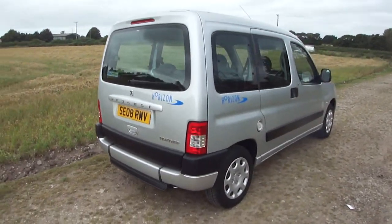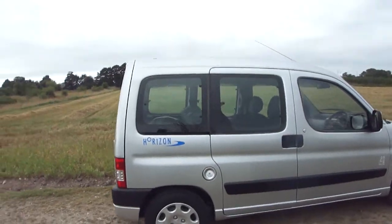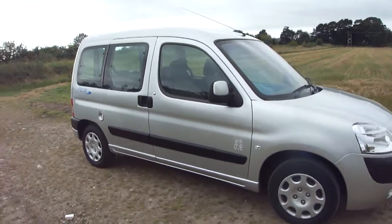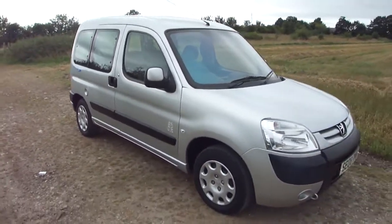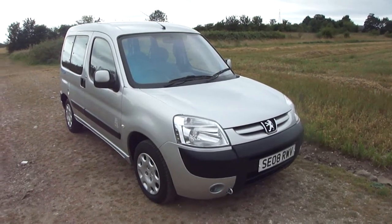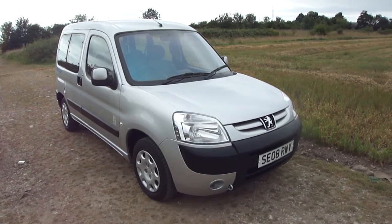A five-year-old vehicle that has covered just five thousand miles. When you consider this would have been over ten thousand pounds new, plus over two thousand pounds for the wheelchair conversion with the lowered floor, it's absolutely great value now at five thousand five hundred pounds, delivered anywhere in mainland UK free of charge.